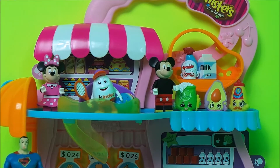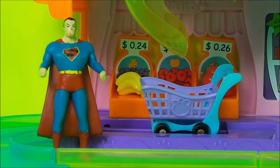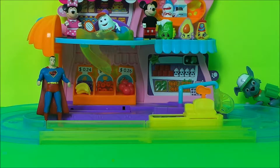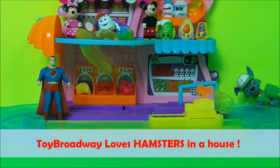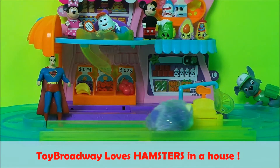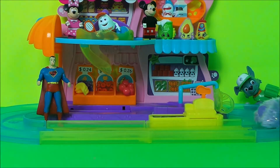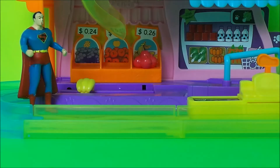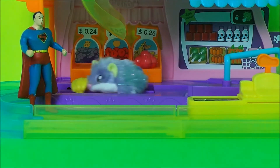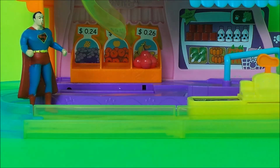Mickey and Minnie are replacing stock on the shelves. Rocky's coming to check out what's new and Superman is helping with the trolleys. Periwinkle is zooming around everywhere checking out what she can buy — oh, she's got some bananas!